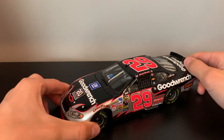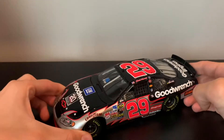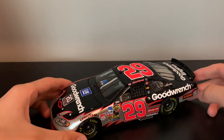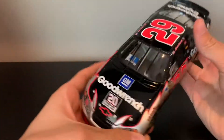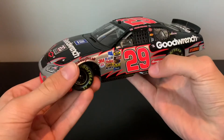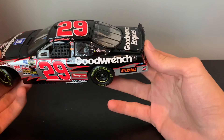Just to note, Harvick replaced Dale when he passed away. You gotta love it right there — that was beautiful. I think this was the primary scheme. Of course it's 20 years of Good Wrench anniversary. I always feel like this should be white or something, but I actually really like the gray — it looks a bit better.